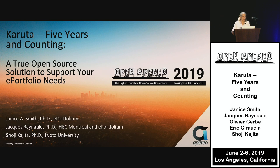Welcome to the presentation on Karuta, the open-source portfolio, five years and counting. Karuta is a true open-source solution to support your ePortfolio needs.